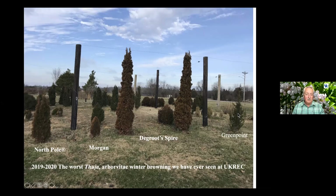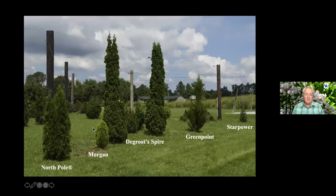When we start talking about alternatives to arborvitaes — and those of you who know, arborvitae are like candy to deer, they just love them, and many nurseries that grow extensive amounts have to fence the area. This is the same plants this summer after they've had an opportunity to re-green and look nice. There's a new one on the very end called Star Power, and we're really excited about it — it's an Eastern red cedar cultivar from Mike Yanni at Johnson's Nursery in Wisconsin.